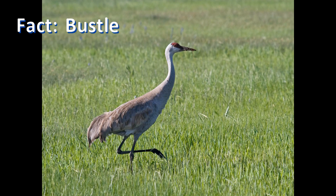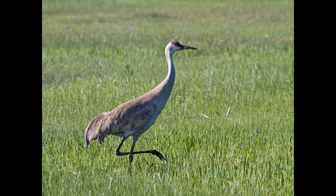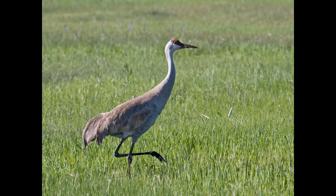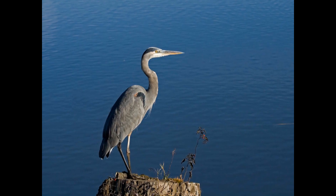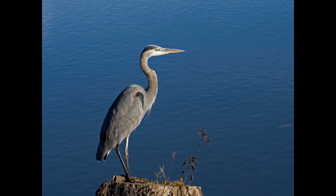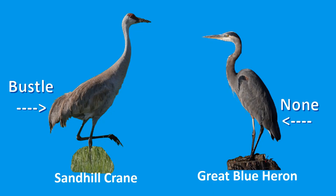Cranes have a distinctive bustle of long terrestrial feathers, which are inner wing feathers. These feathers drape elegantly over their tail like a Victorian skirt. Herons lack these prominent feathers, with a short tail and streamlined rear. The presence or absence of this bustle is one of the most striking visual differences between cranes and herons on the ground.